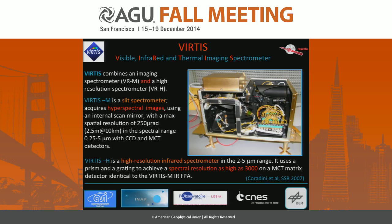The main electronics were built by DLR. The instrument is the result of a consortium led by Italy, which produced VIRTIS-M, France, which produced VIRTIS-H, and DLR, which produced the main electronics. The former PI, Angelica Corradin, is hugely missed by everybody in our team.